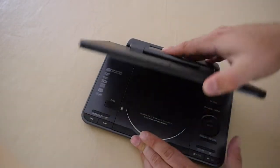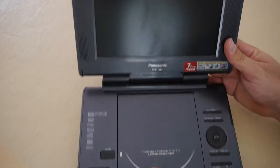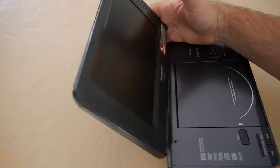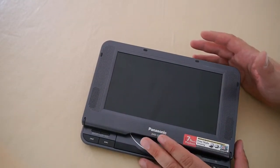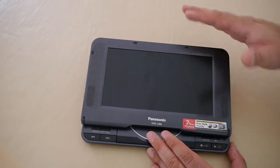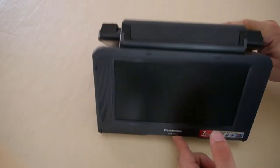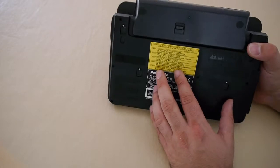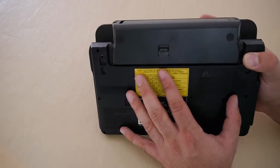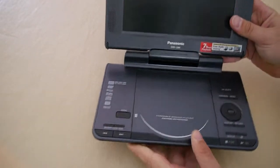Interestingly, Panasonic calls this 'freestyle viewing.' In the classic style the screen sits upright as you'd expect, but it also clicks forward into a flat format. I'm not entirely sure what the use of that is — maybe it helps with glare, or you could use it in a tent. The real purpose of the flat format, though, is that this would have shipped with a car seat adapter to secure it to the back of a headrest, which is very useful.